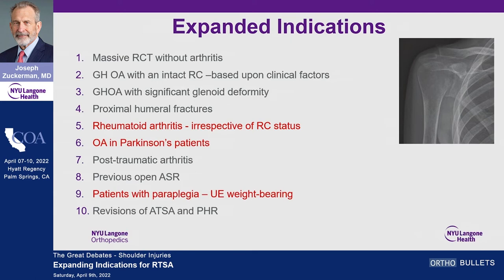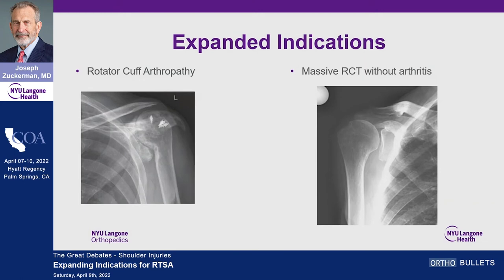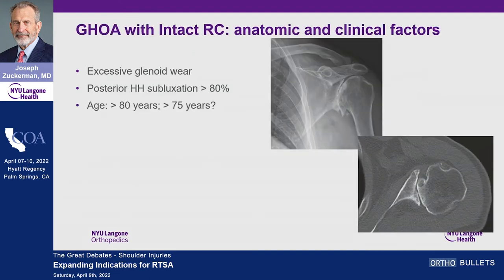And of course revisions. The easy indication is rotator cuff arthropathy — there's no choice. Massive rotator cuff tear without arthritis is another clear indication, though some may do superior capsular reconstruction or tendon transfers first. For glenohumeral osteoarthritis with an intact rotator cuff, I'll consider a reverse for patients with that degree of glenoid erosion and over 90% posterior subluxation — I can't effectively balance that joint with an anatomic replacement even using augmented glenoid components.